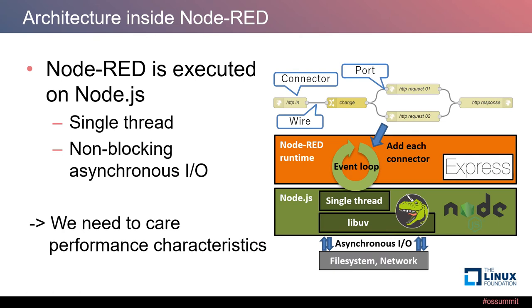Node-RED is executed on a Node.js environment. In Node.js there are two key characteristics. First is single thread — when Node.js executes a program, it uses one CPU core. The second is non-blocking asynchronous I/O — Node.js accesses multiple external I/O simultaneously. So we need to be aware of these characteristics of Node.js.